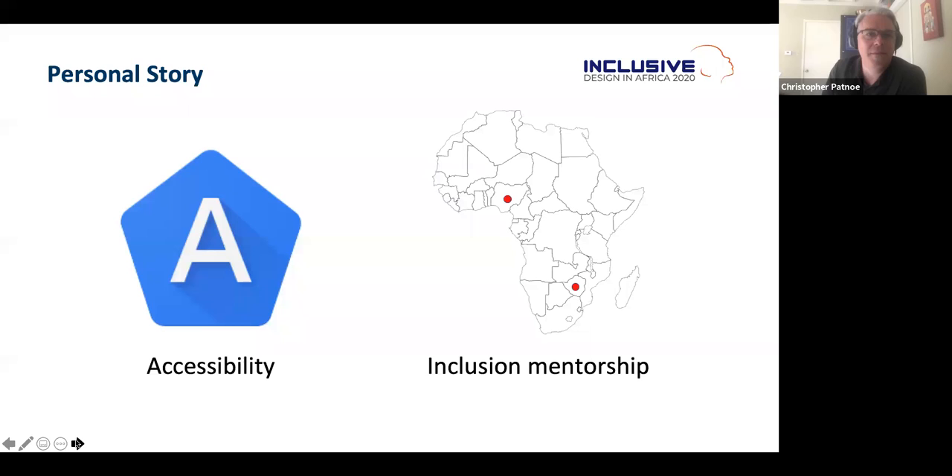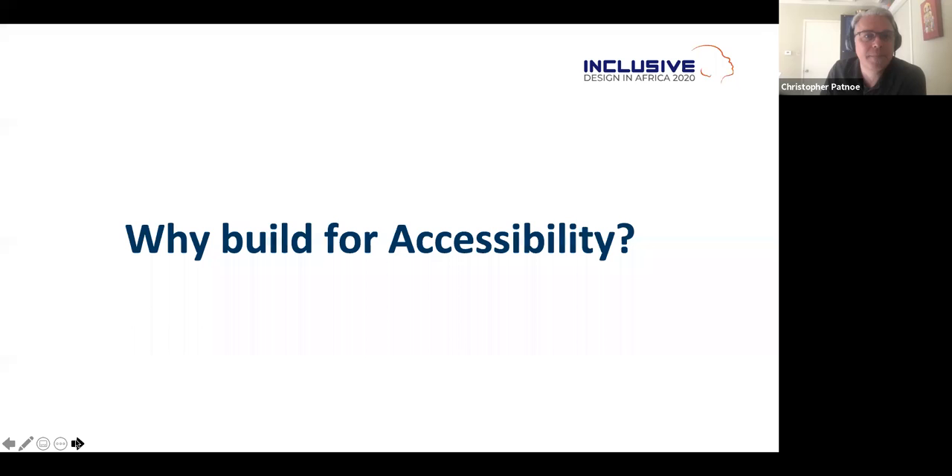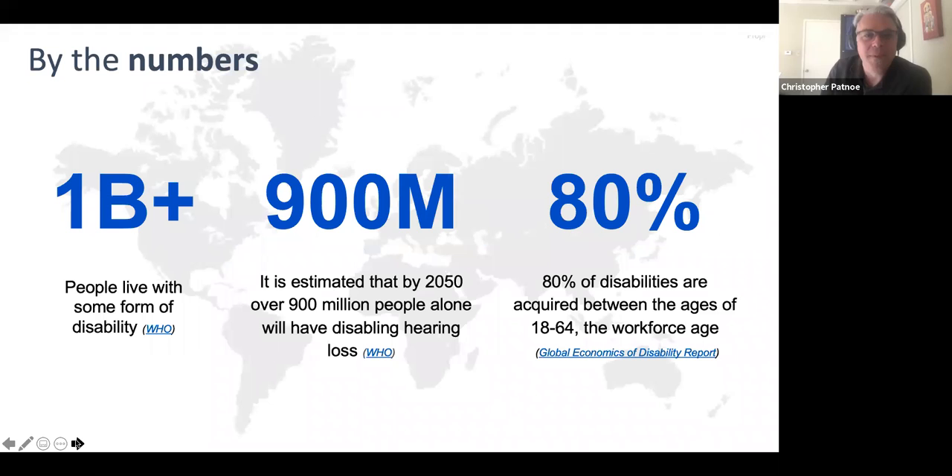My mission is to make the world a better place, and by working at Google I'm honored to have the opportunity to impact people at a scale not possible anywhere else. So why build for inclusion? Simply, it matters. You have the opportunity to impact a lot of people. There are 1 billion people in the world with some form of disability.